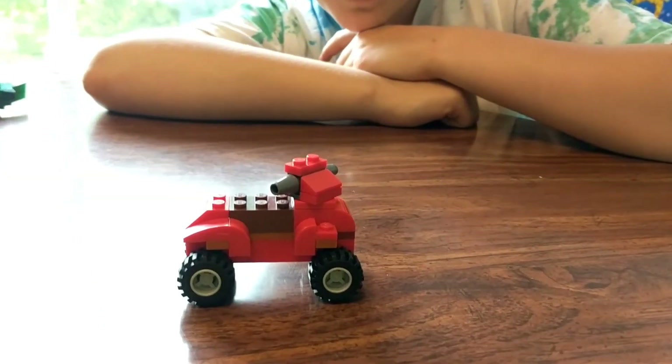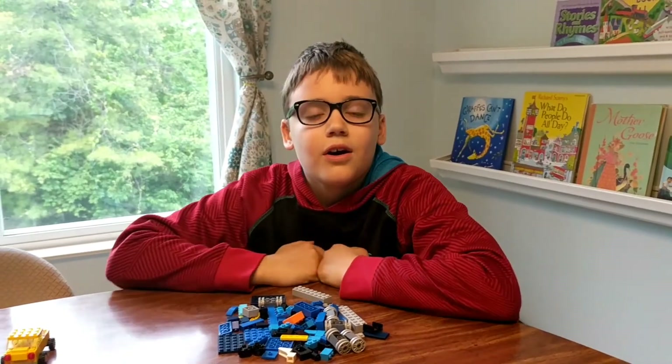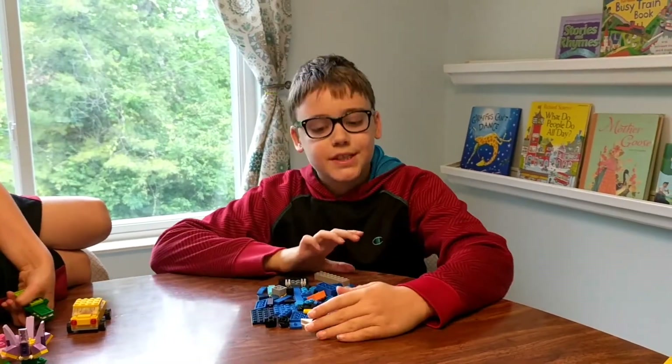We finished the four-wheeler. Our last and final build is also the biggest build — it's the train, made out of all these pieces.